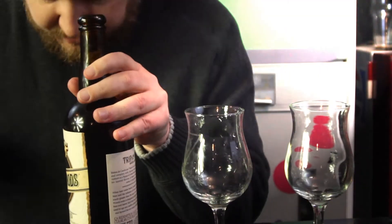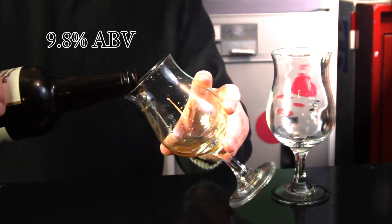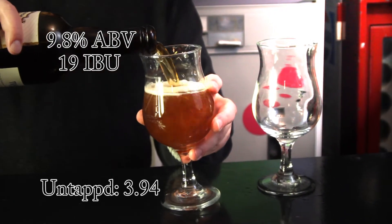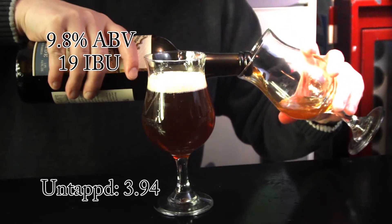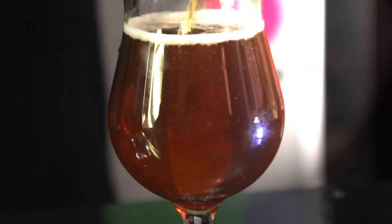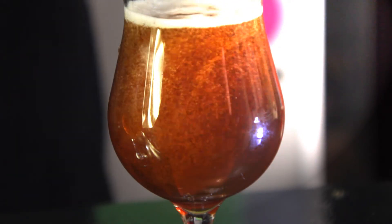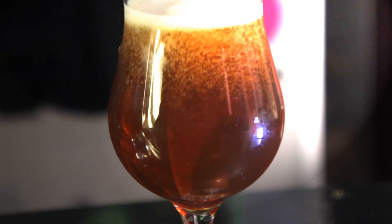This time we have the bière de garde. This beer comes in at 9.8% ABV, 19 IBU. Untappd gives it an average rating of 3.94. This is a Belgian style aged in port barrels, with layered flavors of straw, fruit, oak, and the unique spice notes of traditional Belgian yeasts.